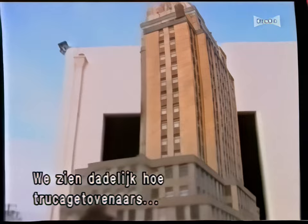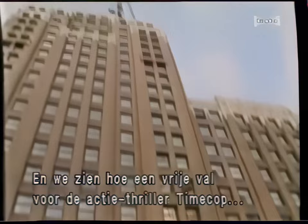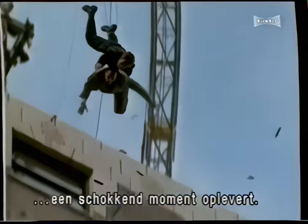Coming up, we'll learn how the special effects wizards combine a miniature Manhattan with a plummeting Tim Robbins to create this hair-raising illusion. And we'll see how an actual free fall staged for the action thriller Time Cop results in one of the film's most shocking moments. Next on Movie Magic.